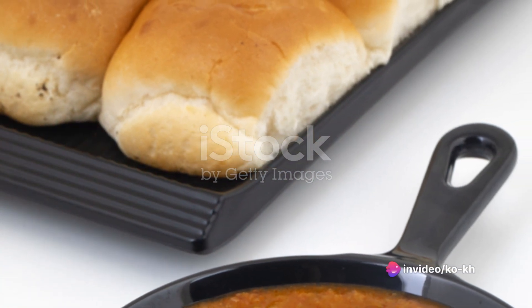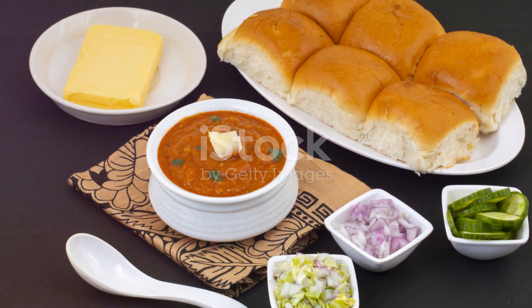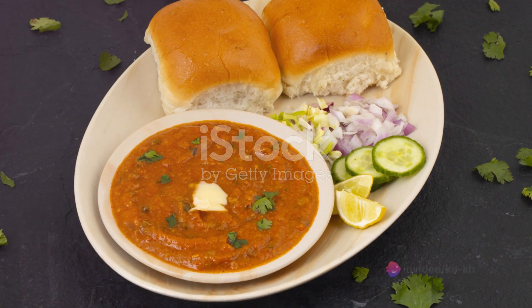A generous dollop of butter melts into a pool, followed by a burst of aromatic spices — the soul of Indian cuisine. The vegetables bubble away, absorbing all these flavors until they transform into a delicious, mouth-watering bhaji.